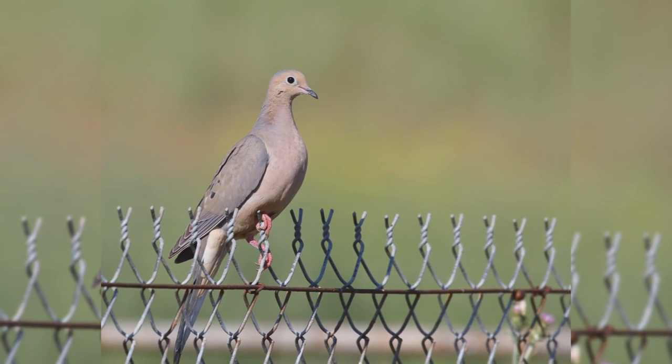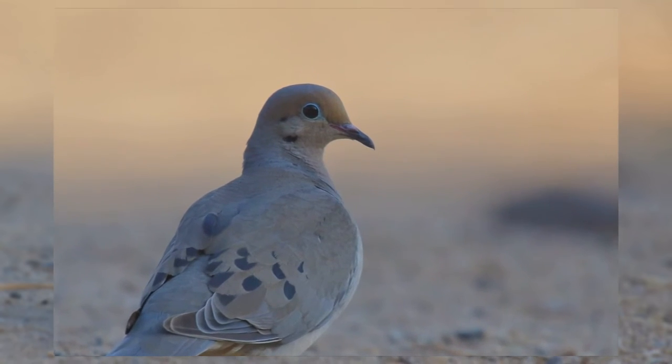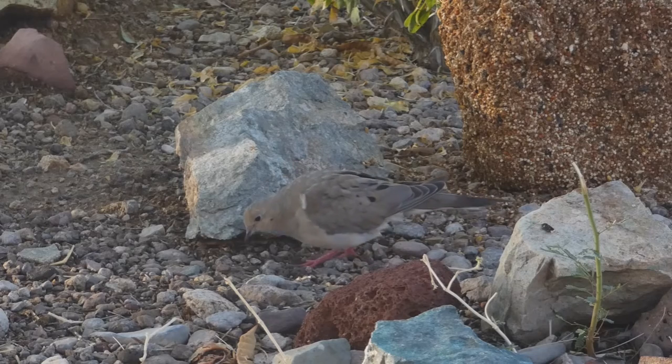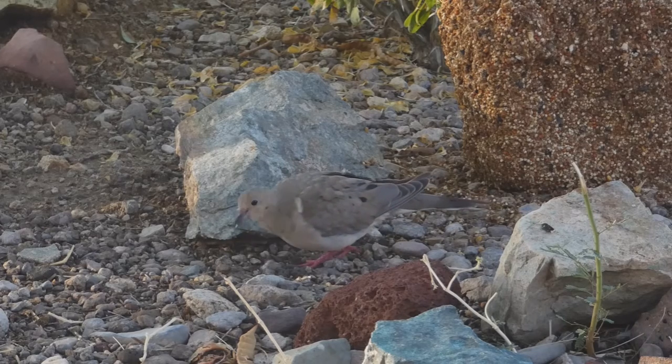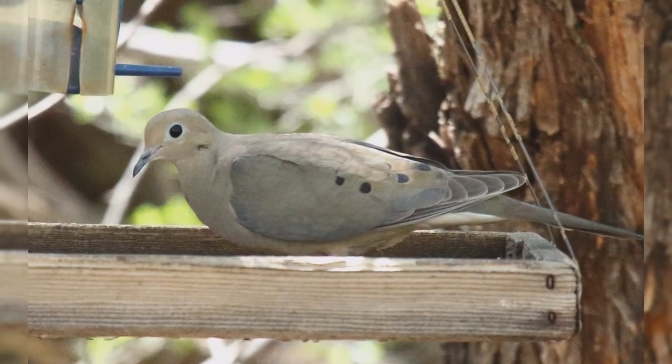They have a black spot on the side of the neck, below the cheek, that sometimes shows some iridescent green. The tail has white edges, best seen in flight. At your bird feeder, mourning doves eat all types of seeds. They are also attracted to water for drinking and bathing.